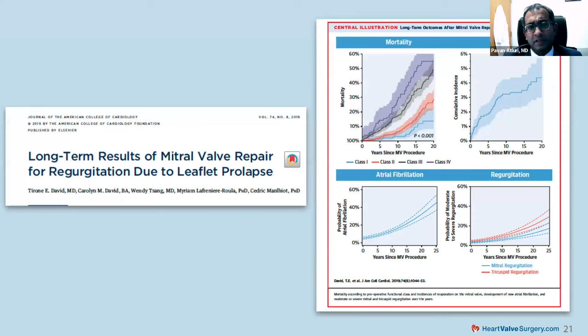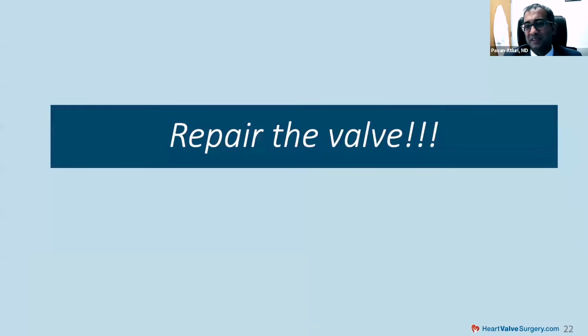Tyrone David republished his data again showing excellent long-term outcomes: very low mortality from surgery, very low reoperative rate, and very low rates of atrial fibrillation or recurrent mitral regurgitation. This is why we're pushing to do mitral valve surgery at an earlier stage. We also know that if we wait too long, heart damage can set in and impact long-term survival. When talking about operative risk well below 1% with really durable repair, we can make a very big impact on people's lives. The main message: repair the valve.